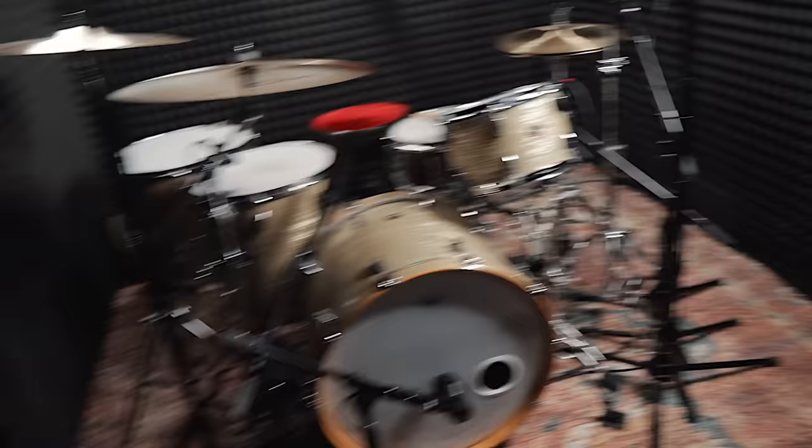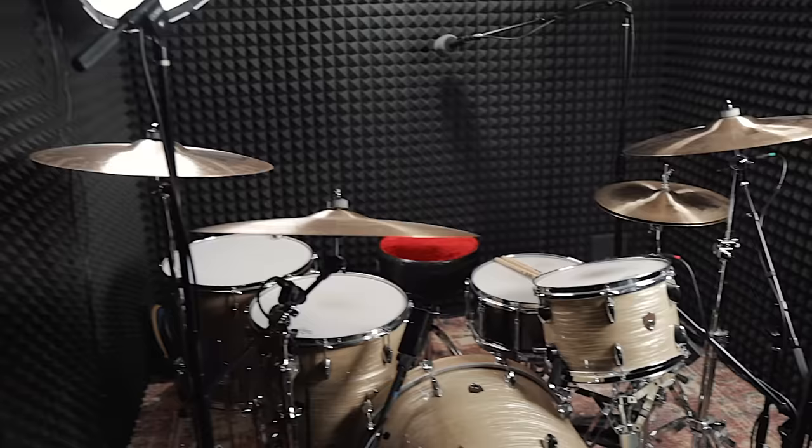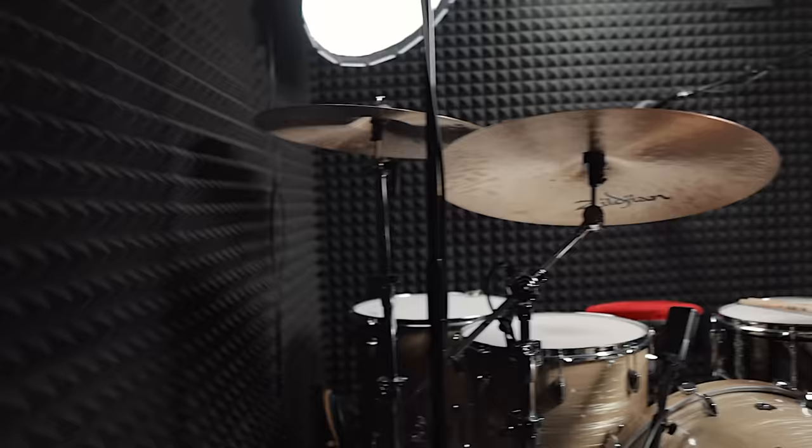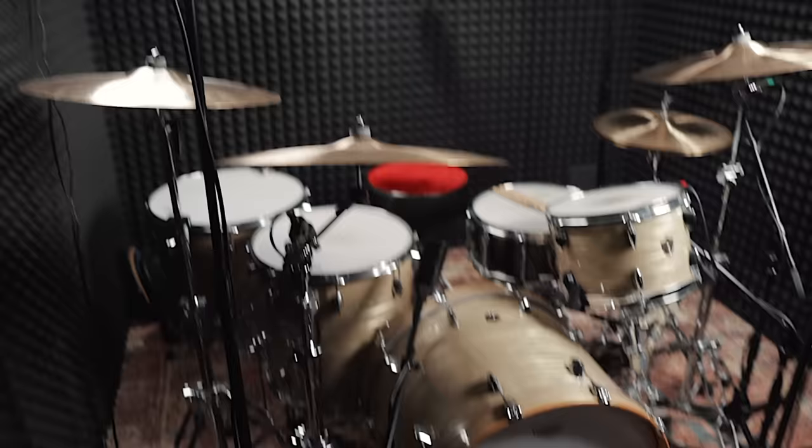Let me give you a tour and show you how I have it set up — first thing you've got to hear is this thunk when you close the door. Inside, I have the whole room covered in acoustic foam, which absorbs a bunch of sound and gives me a nice clean and controlled mix in here.